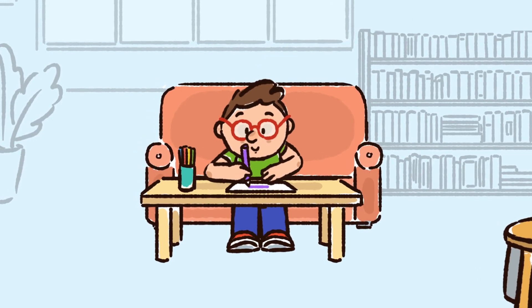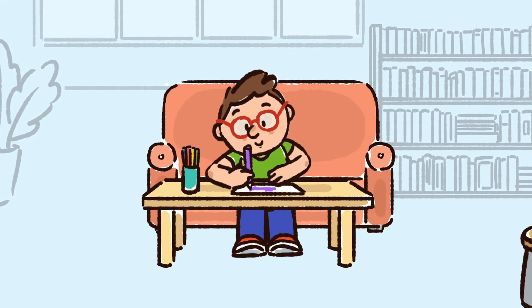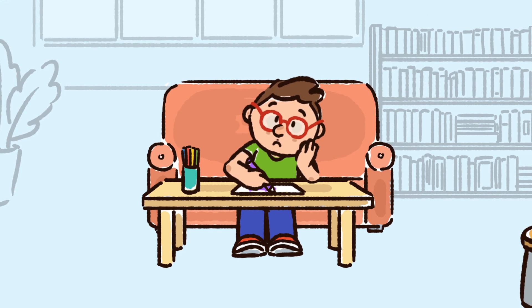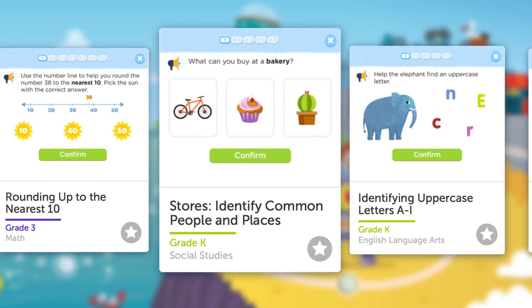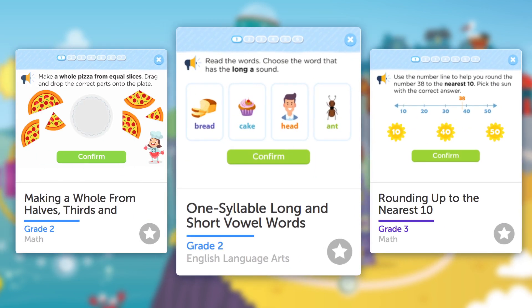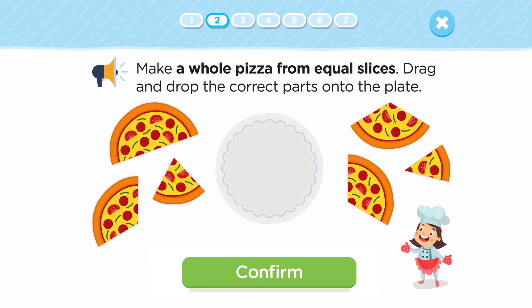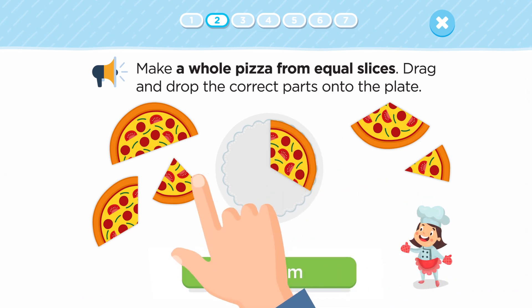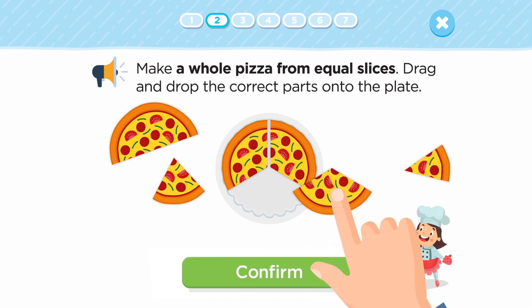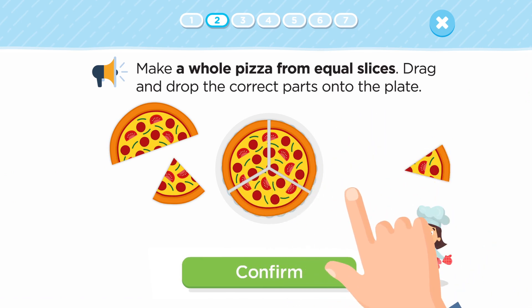Is your child tired of practicing over and over again with the same type of questions? Check out all the different ways students can show what they know with their Kids Academy quizzes. Have a look at this second grade pizza fraction quiz where you can drag and drop your answers. Pretty cool!